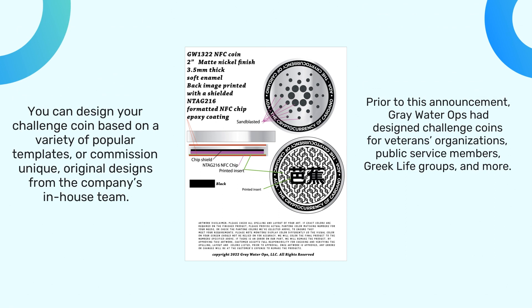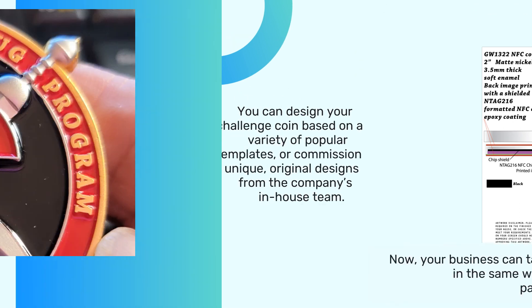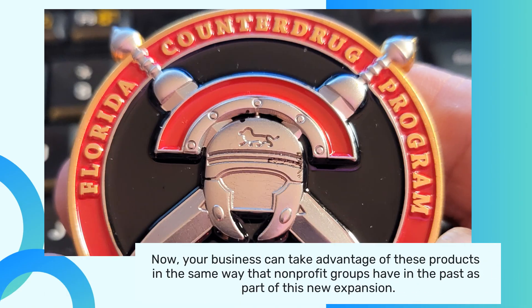You can design your challenge coin based on a variety of popular templates, or commission unique, original designs from the company's in-house team.